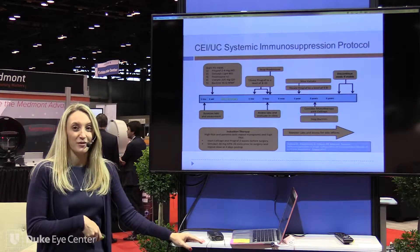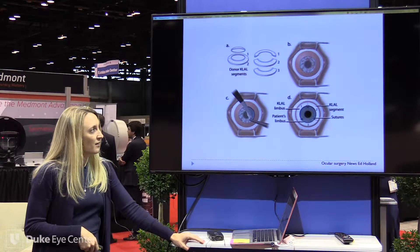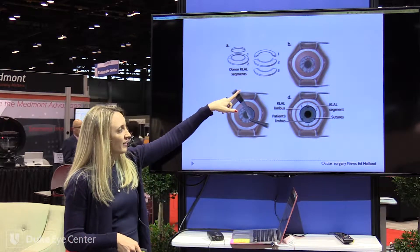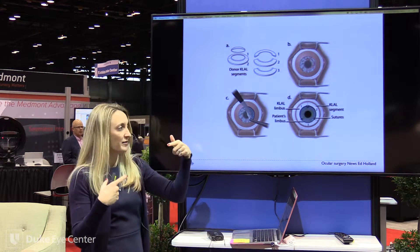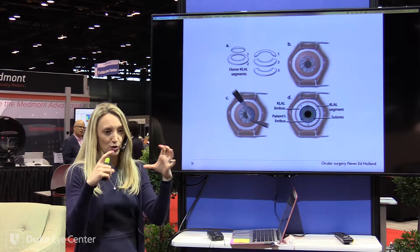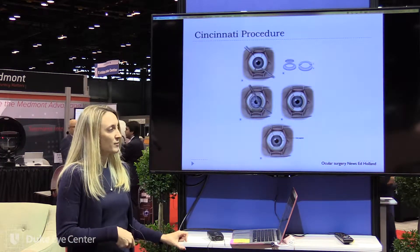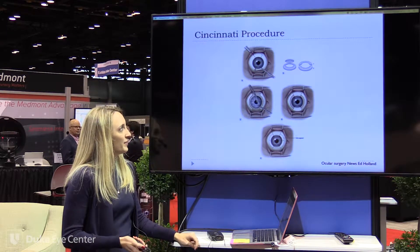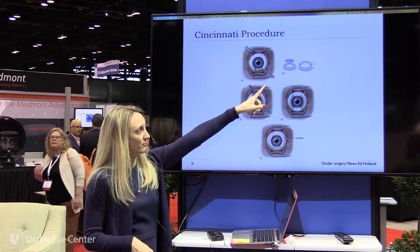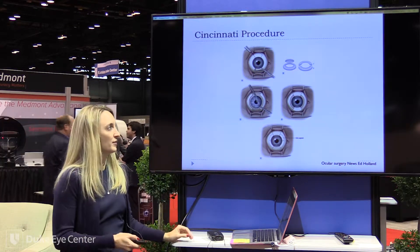This is another schematic from Dr. Holland — same thing, 360 peritomy and a superficial keratectomy, but this time taking from both eyes of a cadaveric donor. You take three of the four pieces so that it skirts around the outside of the limbus — if you just took two it would be too small to fit all the way around. This has been coined the Cincinnati procedure, again from Dr. Ed Holland, where you have a living-related donor but fill in the rest of the space with a cadaveric donor.